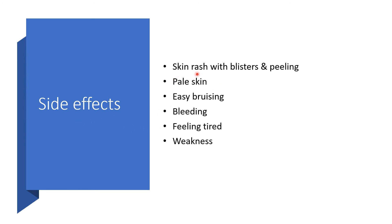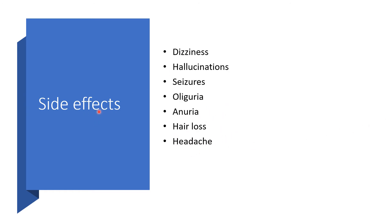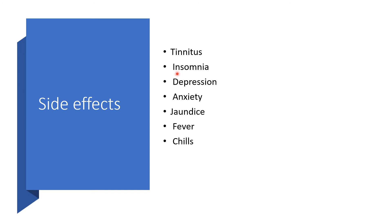Other side effects include skin rash with blisters and peeling skin, pale skin, easy bruising, bleeding, feeling tired and weak, dizziness, hallucinations, seizures, oliguria, anuria, hair loss, and headache. Also tinnitus, insomnia, depression, anxiety, jaundice, fever, and chills.